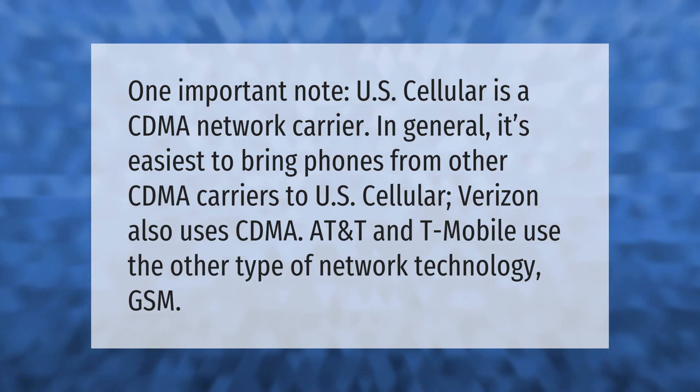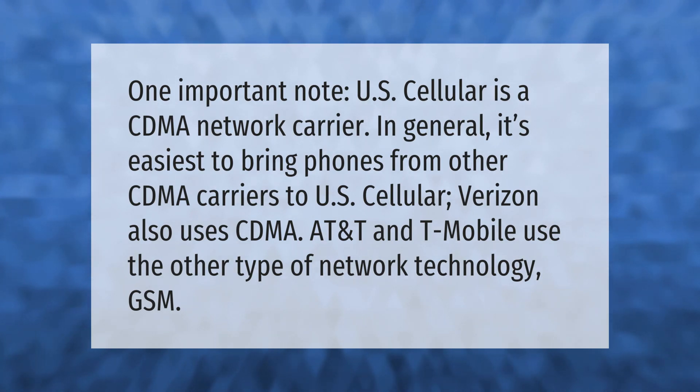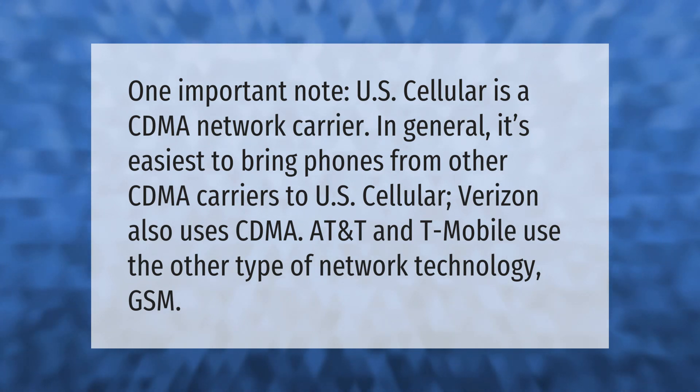One important note: U.S. Cellular is a CDMA network carrier. In general, it's easiest to bring phones from other CDMA carriers to U.S. Cellular. Verizon also uses CDMA, while AT&T and T-Mobile use the other type of network technology: GSM telecom.